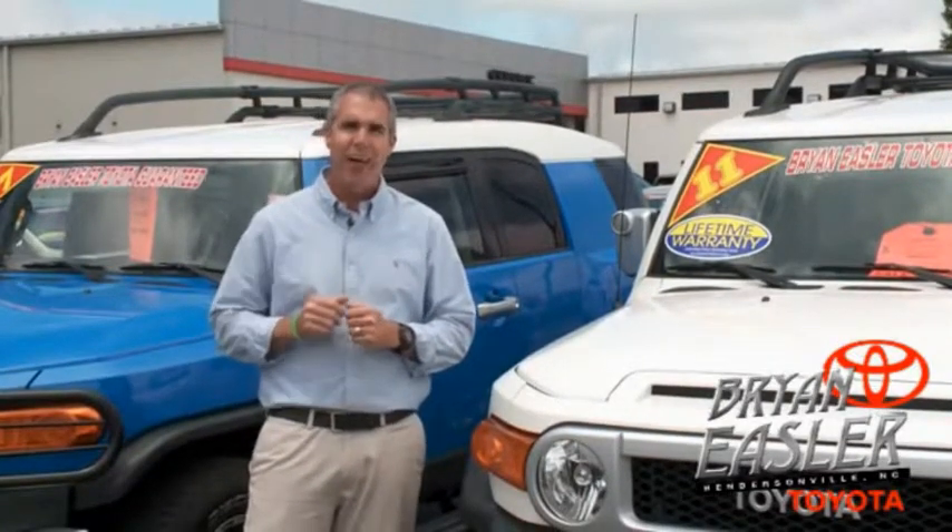At Easler Toyota, our used cars come with a lifetime powertrain warranty and a five-day buyback guarantee. Check it out.